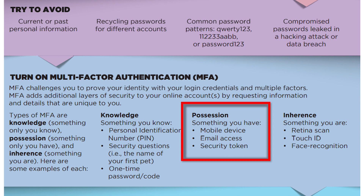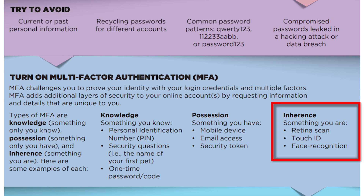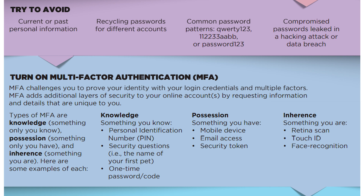Something you have is when you enter your password and the website or email sends you a one-time code via text message that you then type in. The idea is that you usually have your phone on you, so you can enter the code if you are who you say you are. Something you are refers to touch ID, fingerprint recognition, or facial recognition built into your device.